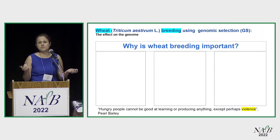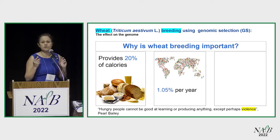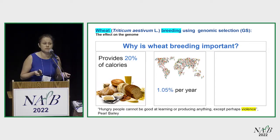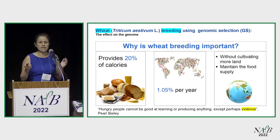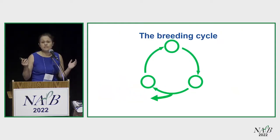Why continue to breed wheat? Three reasons. The first one: wheat continues to provide 20% of your calories for a population that only continues to grow. What doesn't grow though is the land we have for cultivation. So we need to provide this food for this growing population. Breeding is just a cycle — it's quite simple.